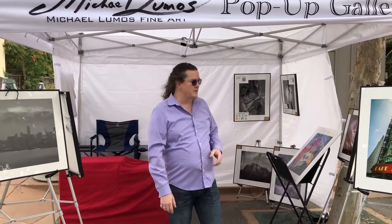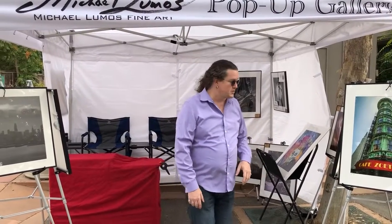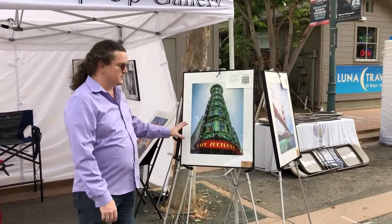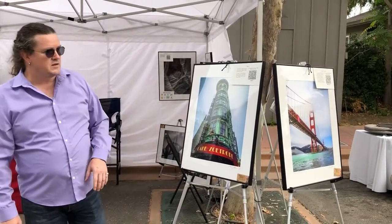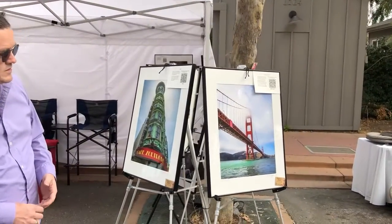Let me show you some of my work out front. On this side, I sort of have the unofficial diptych of Café Z, which is the Sentinel building in San Francisco — beautiful copper, really got the color nice for that. Next to it, with a very similar color scheme, is the Golden Gate Bridge.